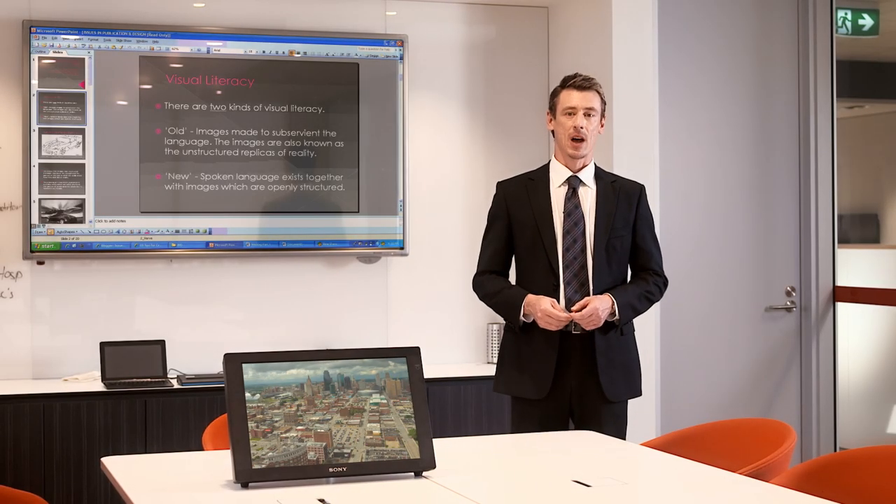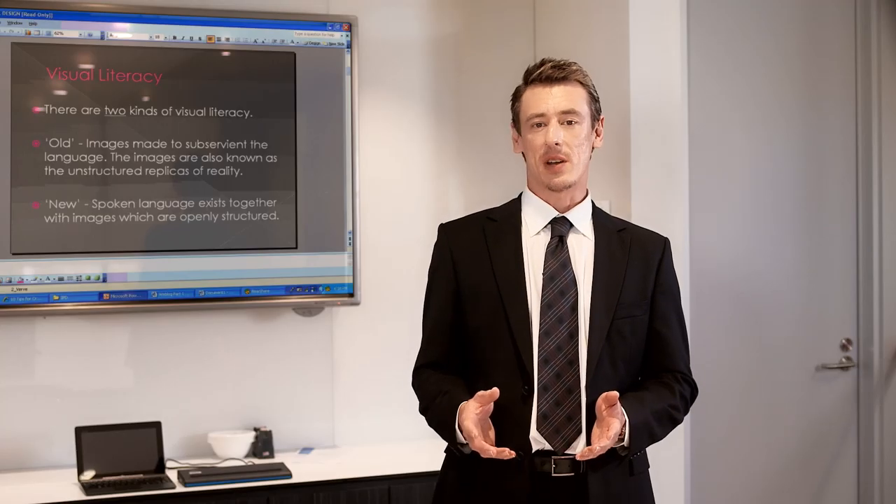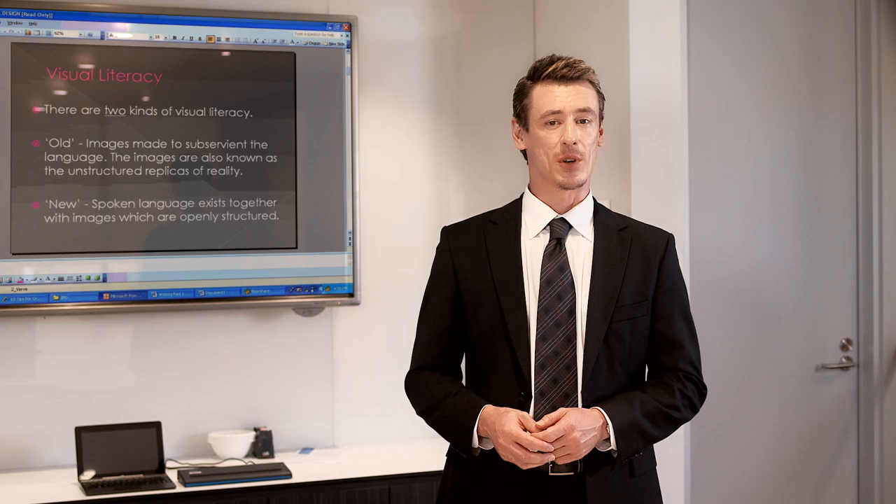We've been here many times before. A whole boardroom of executives giving back-to-back presentations. Changing from one notebook to another, however, doesn't always work seamlessly, does it?